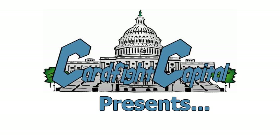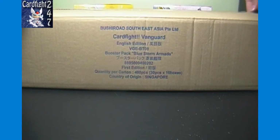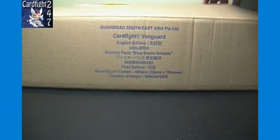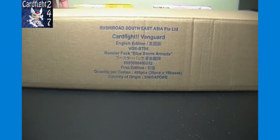Hello again YouTubers and card fight fans — 24/7 here again for Card Fight 24/7 with another Card Fight Vanguard box opening video, brought to you by cardfightcapital.com. We are launching that site soon with full e-commerce, blogs, forms, card of the day, and more. Again, that's cardfightcapital.com.